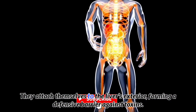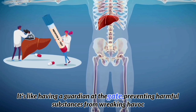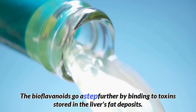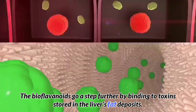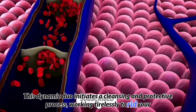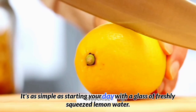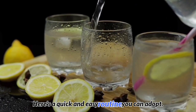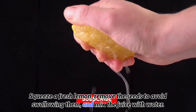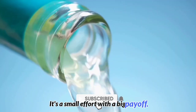Bioflavonoids attach themselves to the liver's exterior, forming a defensive barrier against toxins — like having a guardian at the gate, preventing harmful substances from wreaking havoc inside. They also go a step further by binding to toxins stored in the liver's fat deposits, initiating a cleansing and protective process to rid your liver of unwanted toxins. It's as simple as starting your day with a glass of freshly squeezed lemon water. Squeeze a fresh lemon, remove the seeds, and mix the juice with about 12 ounces of water every morning. Your liver will thank you for it.